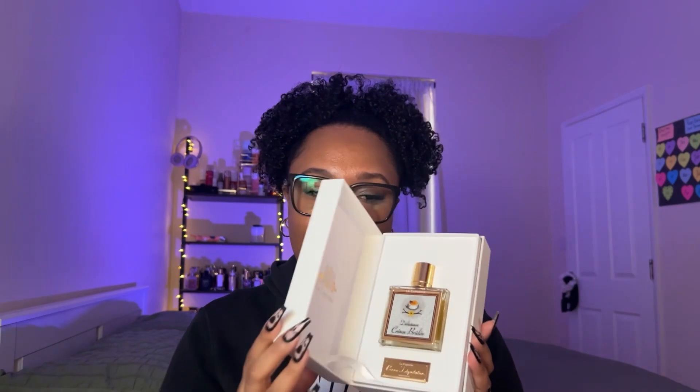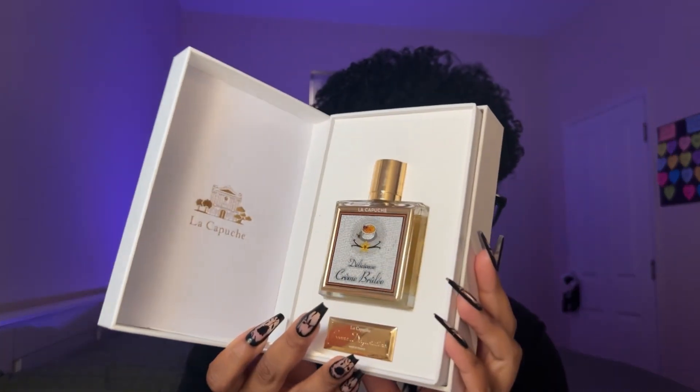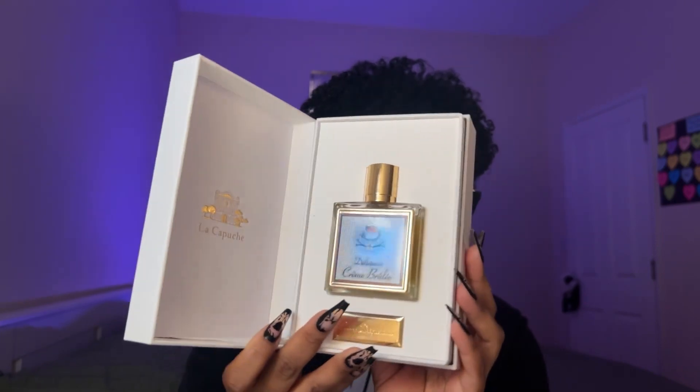Naturally, my undiagnosed ADHD took over and I bought it. But this is one of those times where my lack of impulse control really won. Let me show you the packaging — it came in this wonderful box, and it just opens up like this and boom, there she is in all her glory. Miss Creme Brulee.